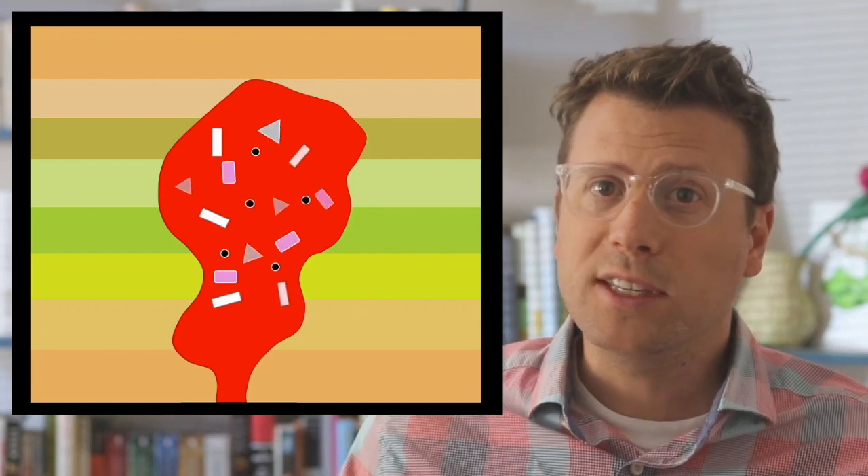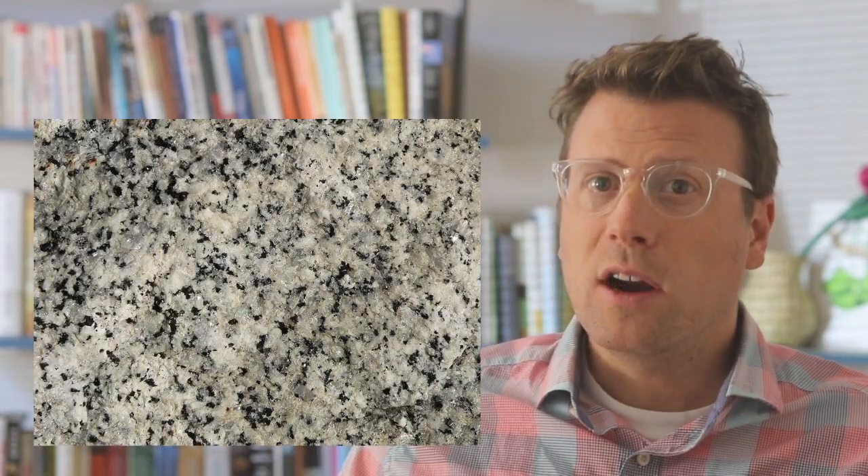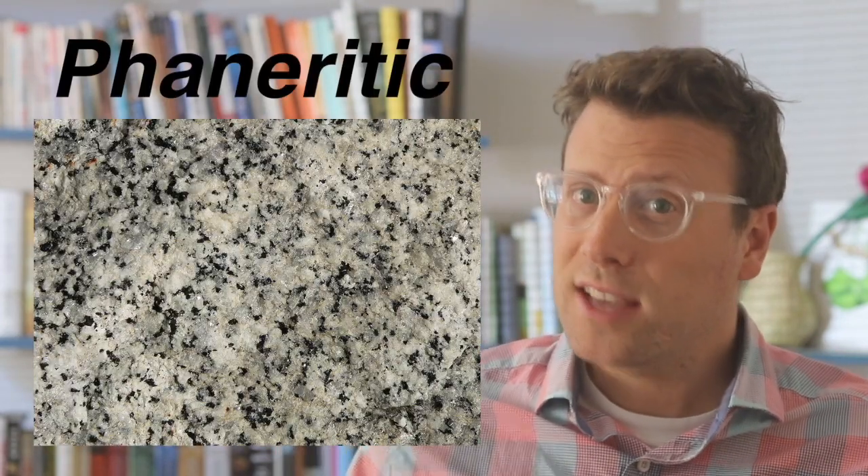The surrounding country rocks helped to insulate the magma and keep them from cooling down too fast. Because these magmas cooled slowly, the minerals or crystals had time to grow large enough to be seen with the naked eye. Igneous rocks with relatively large, interlocking minerals are called phaneritic, and this texture is what tells us that they are intrusive rocks.